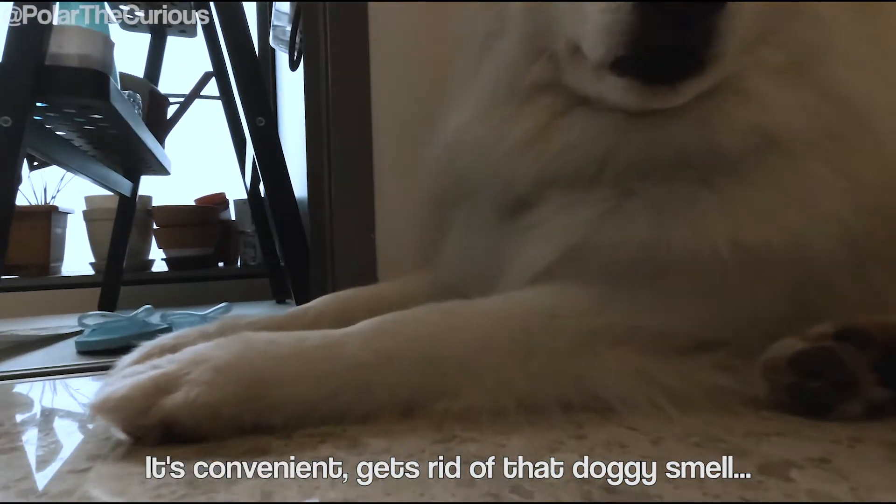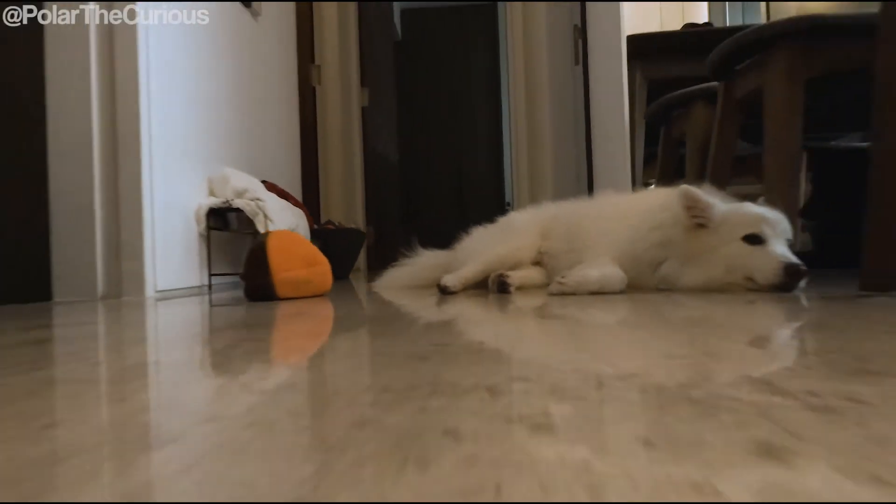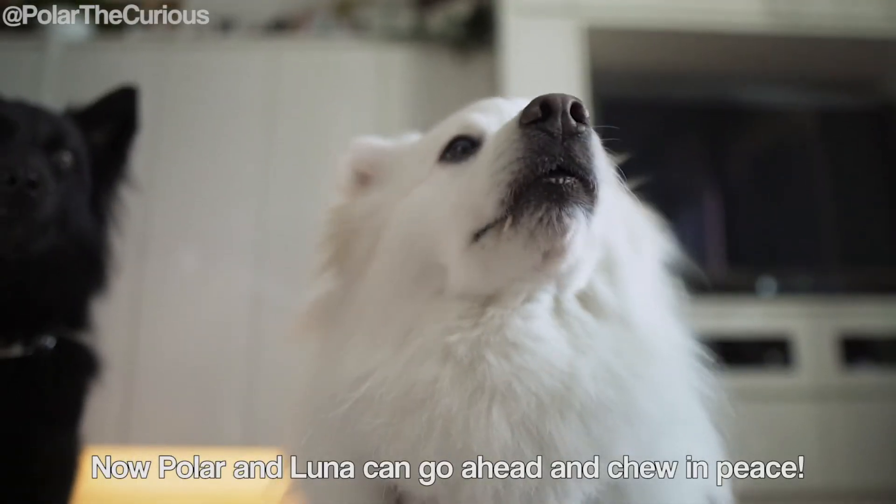It's convenient, gets rid of that doggy smell and most importantly, it's quiet. Now Polar and Luna can go ahead and chew in peace.